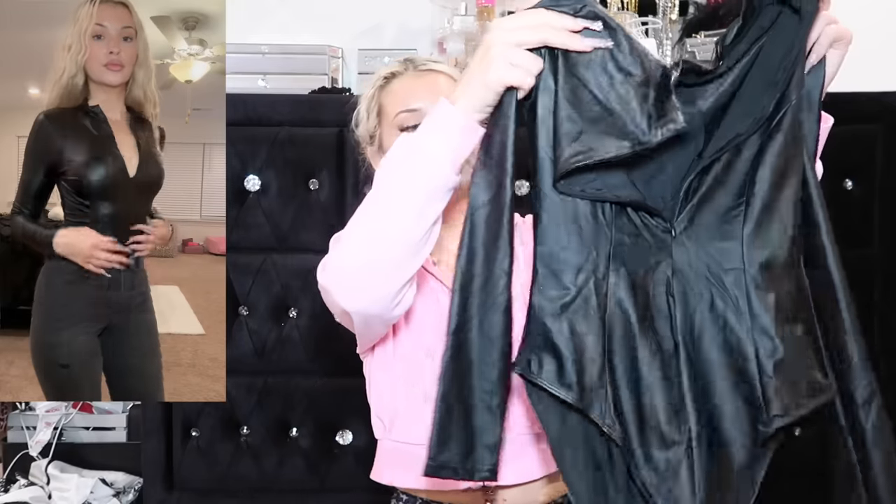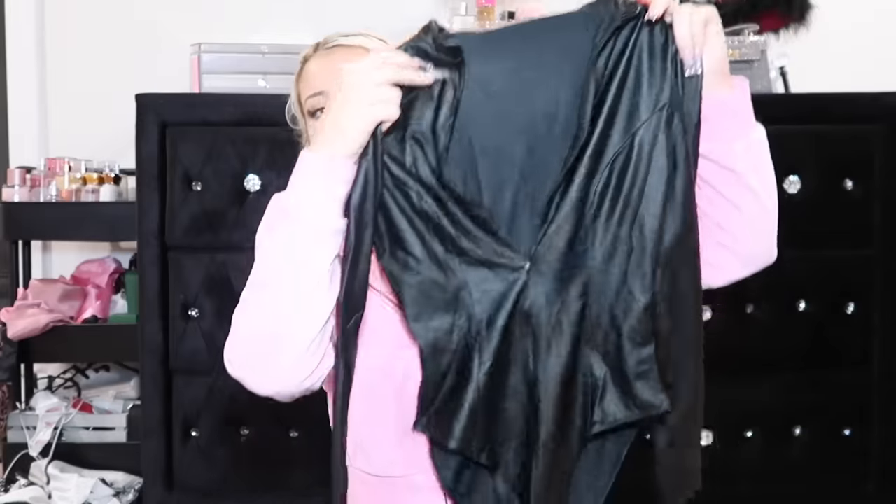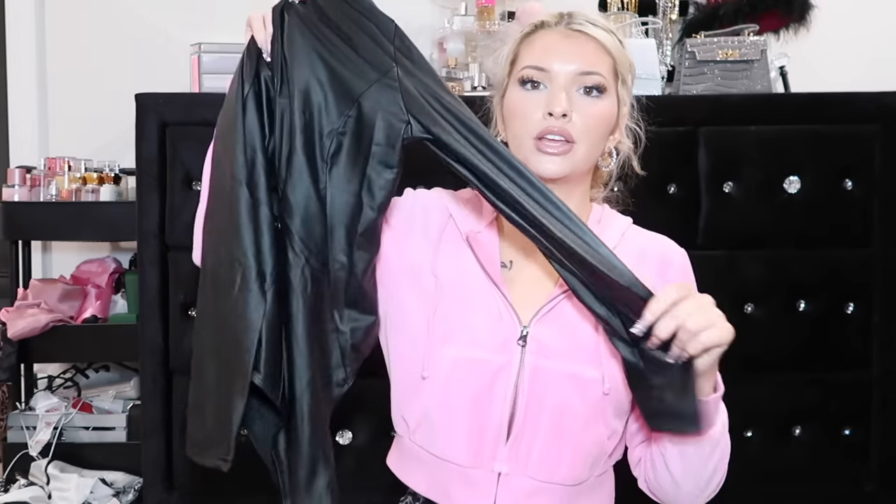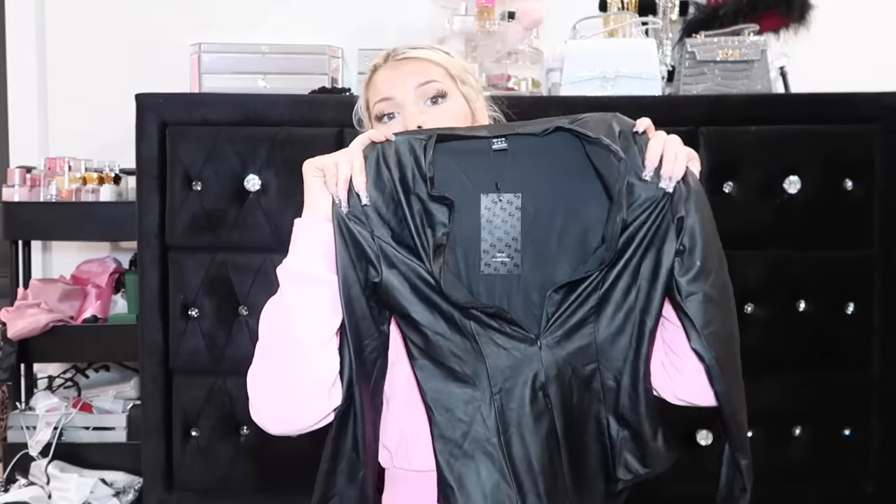Then I got this from Shein - it's a little bodysuit that you can zip down in the front. It doesn't stink - thank god, because I've ordered some fake pleather pieces before and they smell like fish. So this one is good. I can't wait to wear it. It is from the Shein Sexy Collection, which means it should be good because the Shein Sexy Collection is that girl.